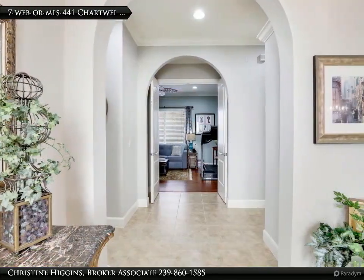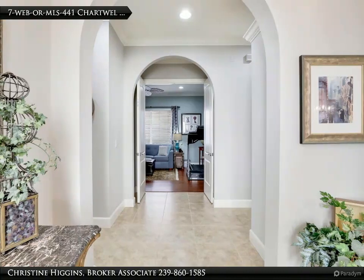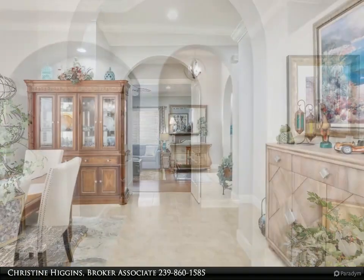Freshly painted and updated lighting are just a few of the updates — every detail has been carefully curated to ensure modern elegance and comfort.